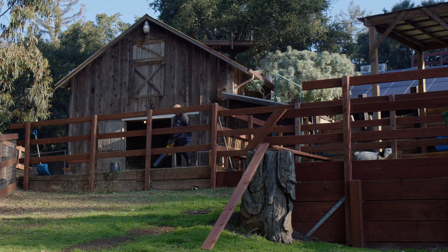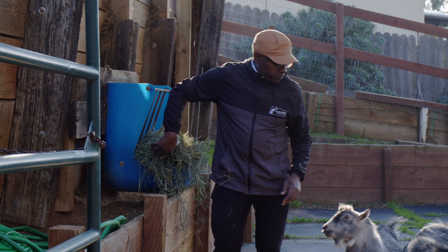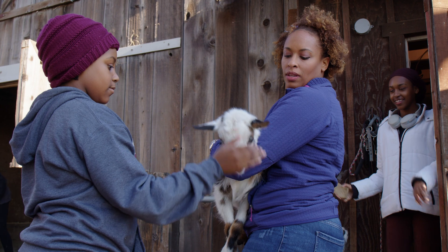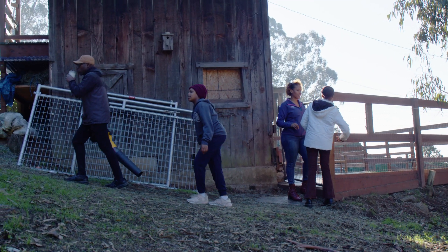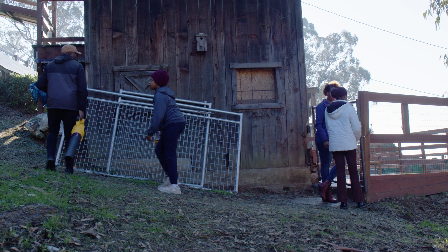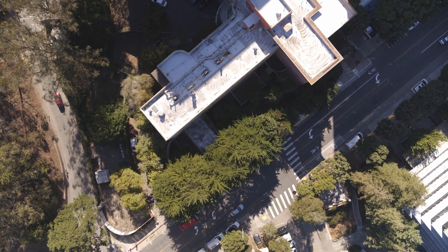My morning routine before surgery involves getting up far too early, usually around between 4:30 and 5:30 in the morning. I take care of my part of the animal duties. My daughters Monday through Friday do a lot of the animal care, so that's really helpful. Then I get in the car and drive to University of California, San Francisco.